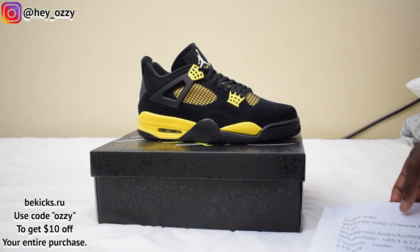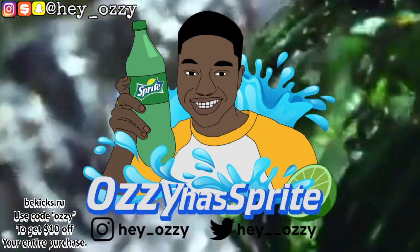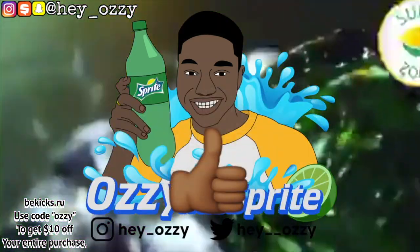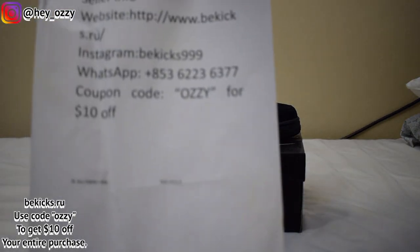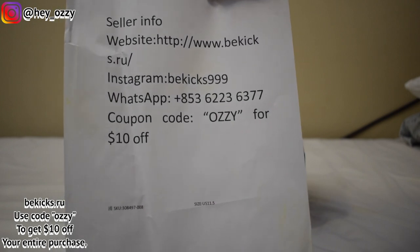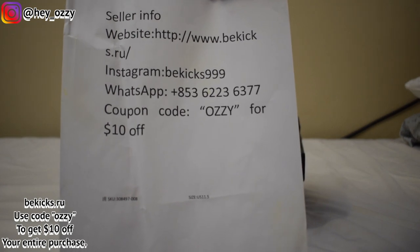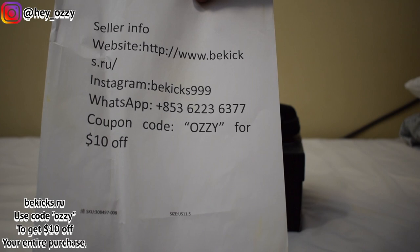Hi guys, I'm Ozzy, and today I'm gonna be doing a review on the Air Jordan 4 Thunder colorway that came out in 2023. I got these shoes from bkicks.ru. And if you use the code OZZY, you'll get $10 off your entire purchase. I'll put all this information in the description and it'll also be the pinned comment — it'll be the comment at the very top. So go ahead and use the code OZZY for $10 off.